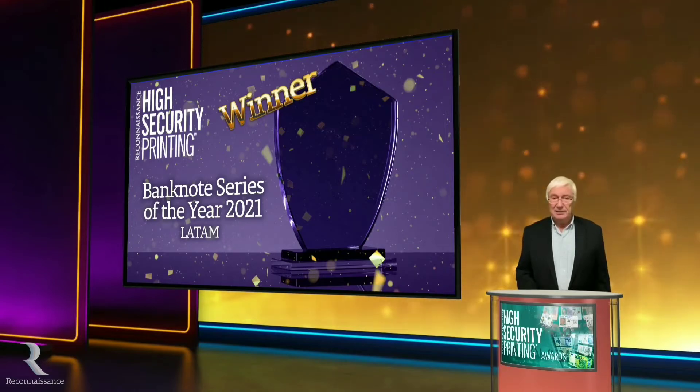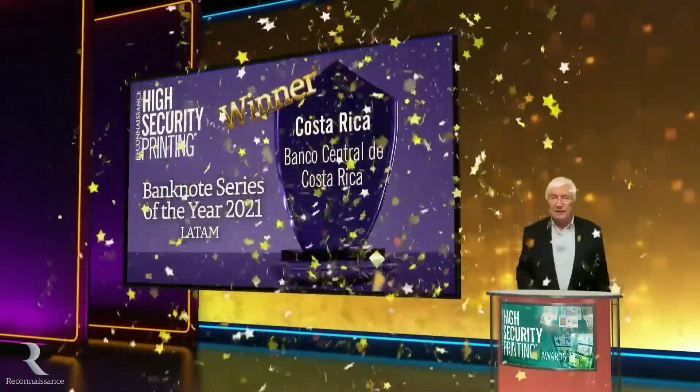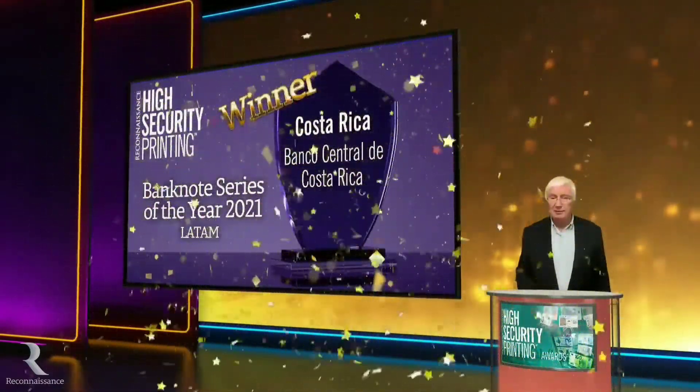And the winner is the new Costa Rica series. The 2,000, 5,000 and 20,000 were printed by Overcourt this year, and 1,000 and 10,000 by All Cuscoe.